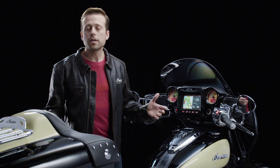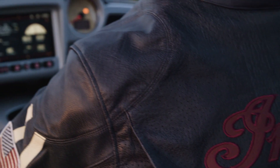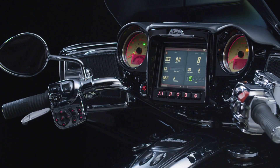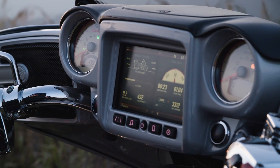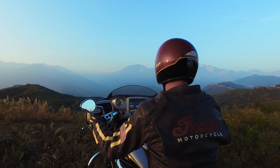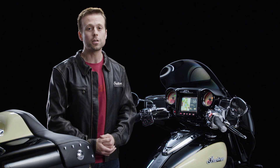The best part? Indian Motorcycle Ride Command comes standard on all new Chieftain and Roadmaster motorcycles. See this legendary new system today — experience the technology that leads the pack by visiting your local Indian Motorcycle dealer.